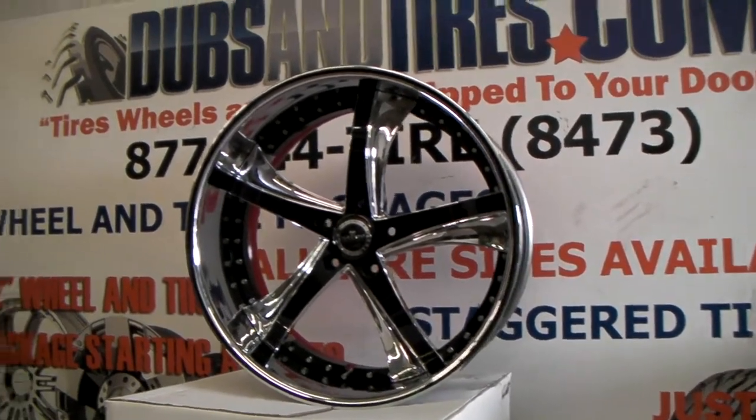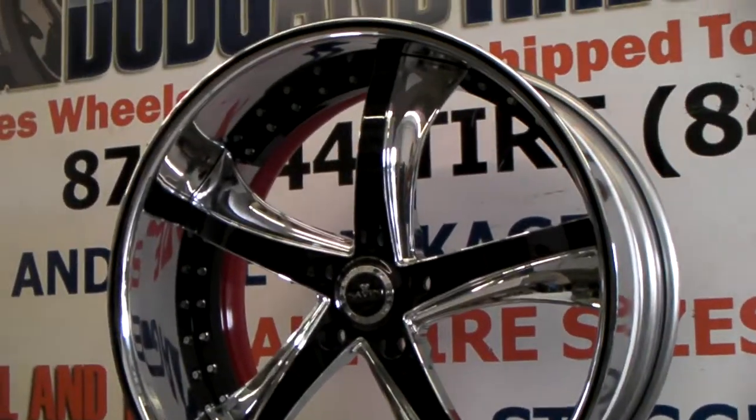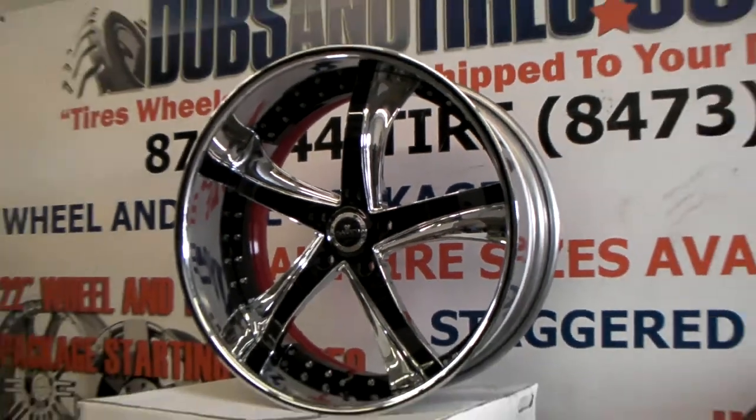Right now we are looking at the Savini SV29. This one is a great looking wheel. It's going on the Cherokee SRT8.